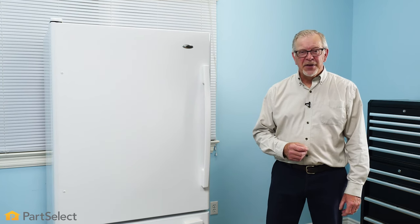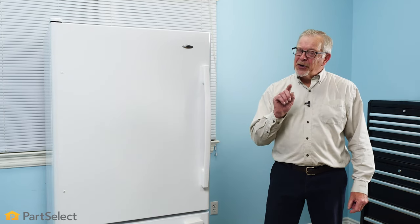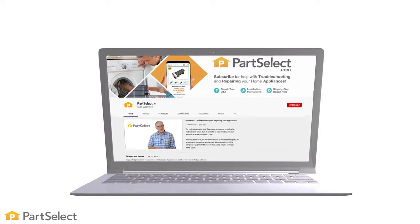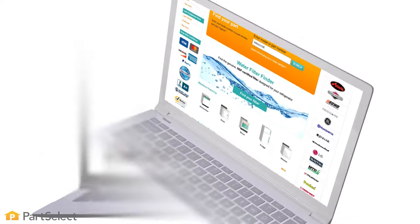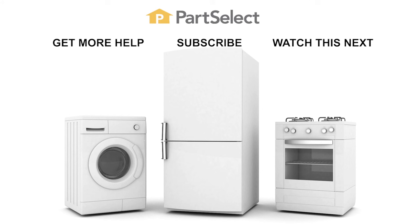Thank you so much for watching this video. We certainly hope that some of these tips will help you save money on your power bill. For more videos on appliance repair, maintenance and cleaning tips, be sure to visit our website. And remember to subscribe so you don't miss a thing. Thank you so much for watching.